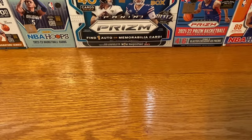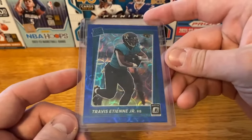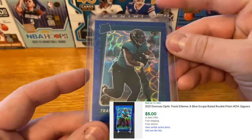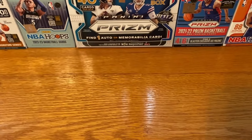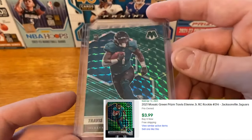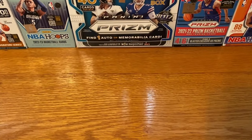I think the best two out of that dollar box was a Travis ETN Blue Scope out of Optic — those are awesome, I like that parallel a lot. And then also a Mosaic Green. Not too bad. ETN, like I said, is a really good bargain. I think he's going to be a solid player for a really long time.